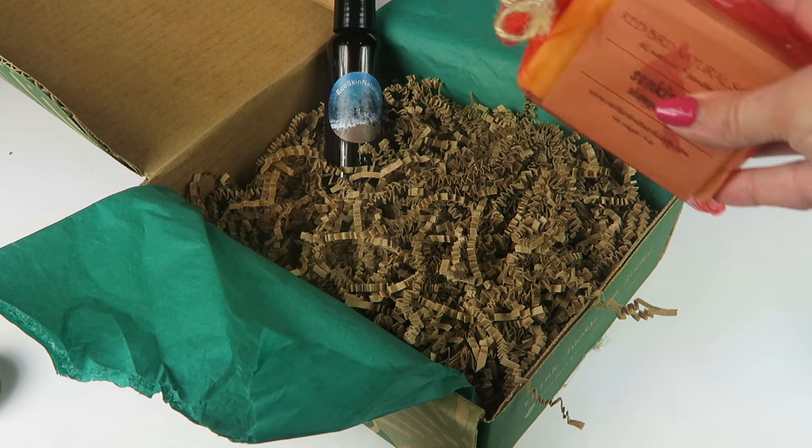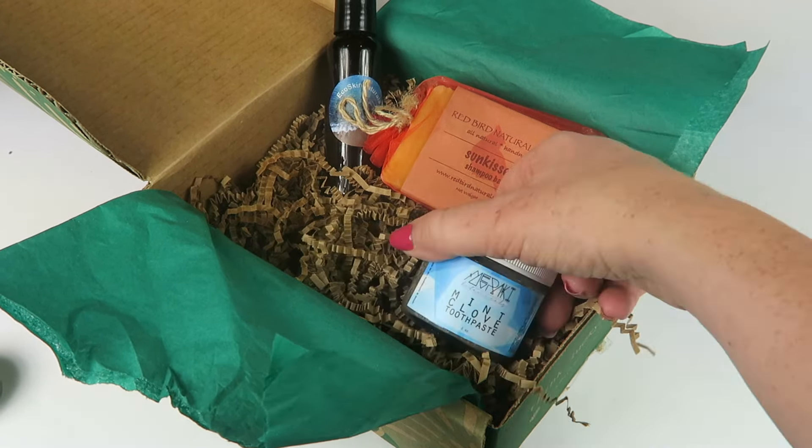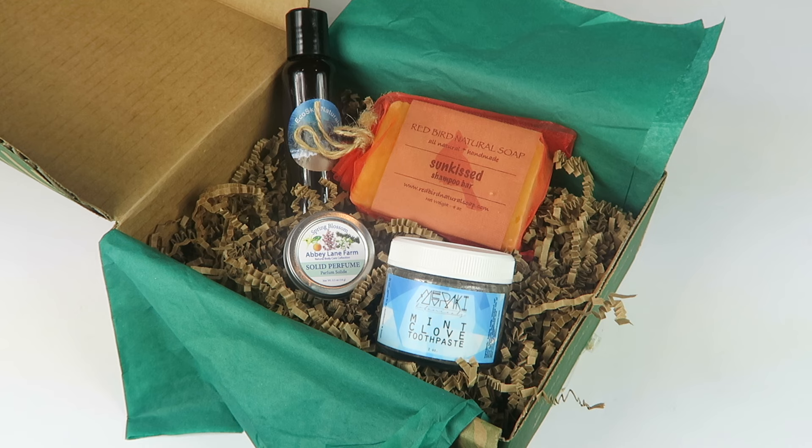Overall, I need this box this month. My favorite is probably the shampoo bar, just because of the lavender — you all know I love that. The toothpaste sounds interesting too, so I'm going to try it out and see. Some natural toothpastes can be a little weird, but I'll try anything once. That's everything in my box.